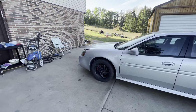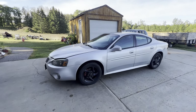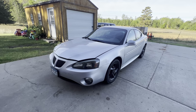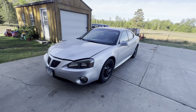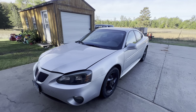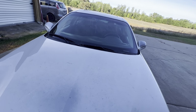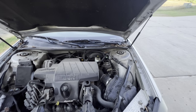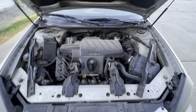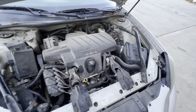Just picked this up last night for 1100 bucks. The guy was asking 2500 and I got him down to 1100 from all the stuff I could pick out. It's a 2004 GTP base model, so it's got the cloth interior, but he upgraded the radio to an Alpine touchscreen. It's got some work I need to do, but I drove it home two hours from Fergus Falls, Minnesota to Brainerd.